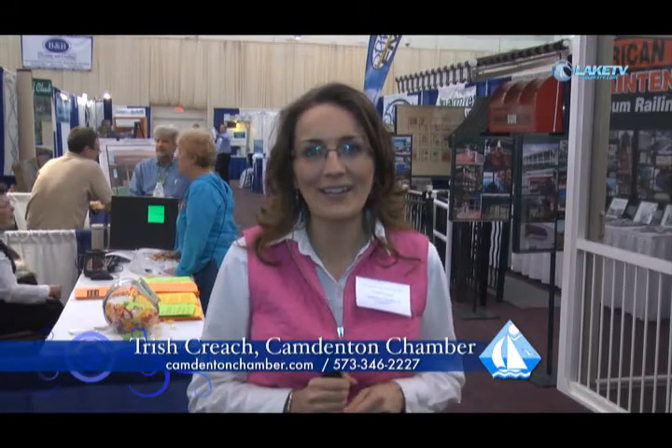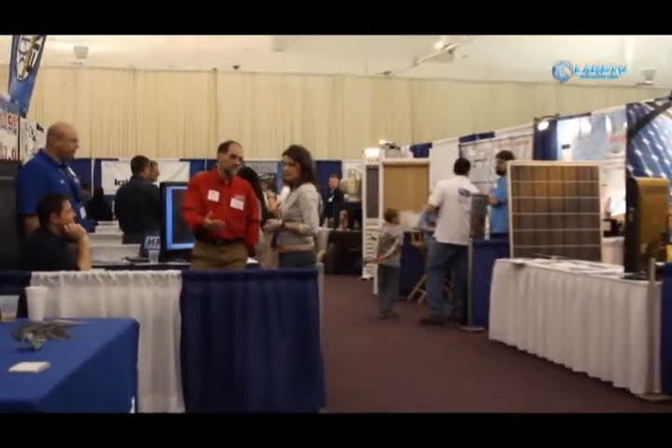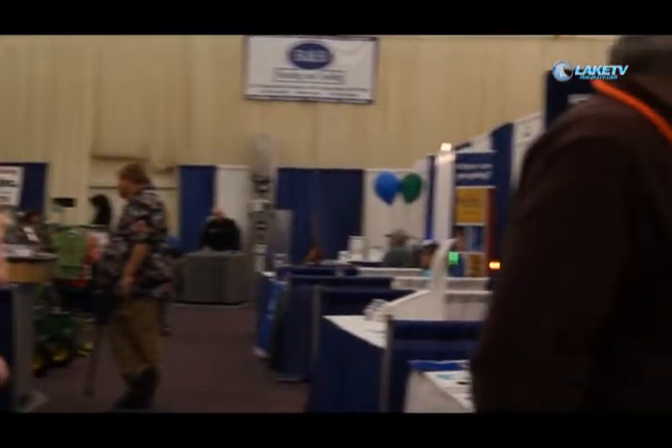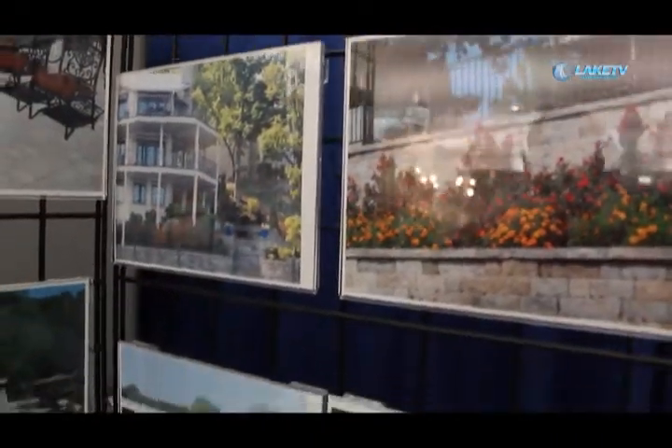We are at the 33rd Annual Products and Services Show and it has been a great day here at Country Club Hotel. We have another day planned tomorrow and we've had a great crowd come through. We've got exhibitors from everything from landscaping to computers to lawn and garden to roofing, non-profit organizations, sunrooms. We have a little bit of everything here at the 33rd Annual Products and Services Show.